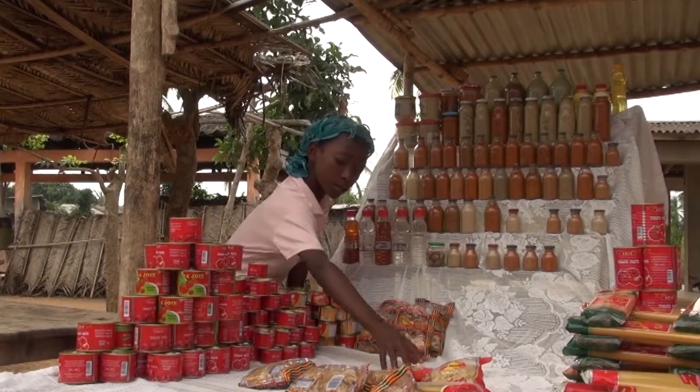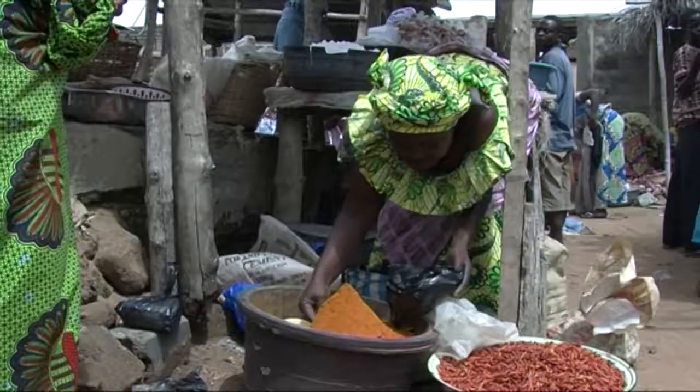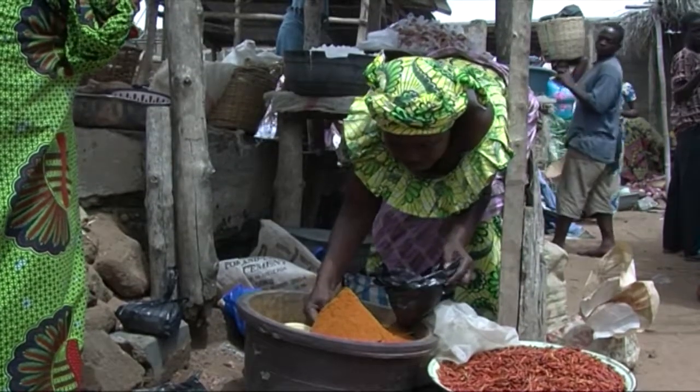Alice et Bernadette amènent leurs produits au marché de la localité. Des taillants et grossisses viennent d'un peu partout pour s'approvisionner.